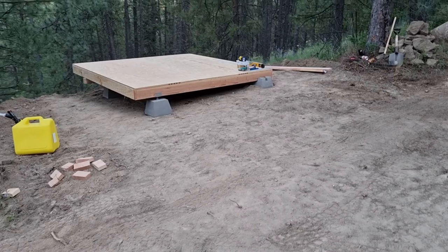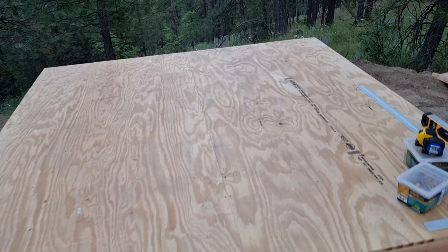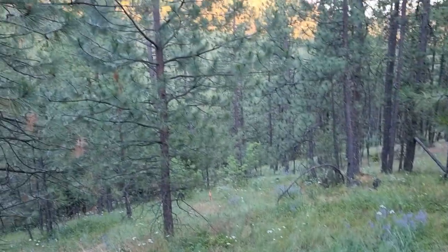Back the truck in there. And here's our 8x8 — very temporary — shed platform with a wonderful view.